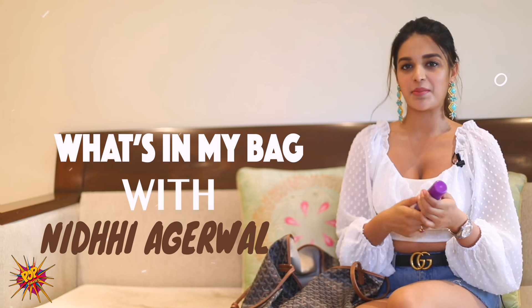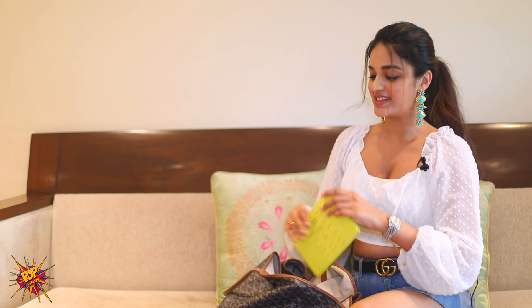Hi everyone, this is Nidhi Agarwal. I'm going to share what's in my bag with Pop Diaries. Let's start.